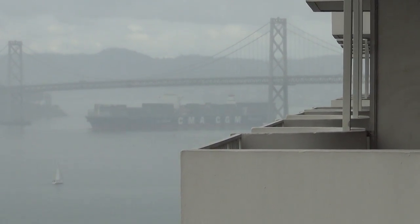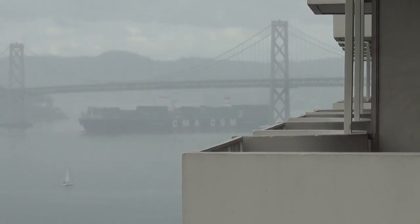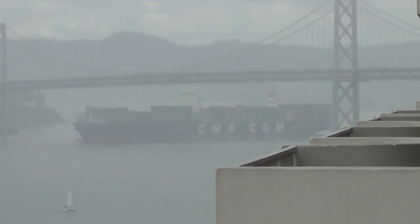There's a lot of fog now, but you can see the CMA CGM Benjamin Franklin going underneath the Bay Bridge. Fog has come in quite thick. There she is, under the bridge, almost as high as the bridge.